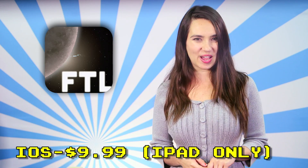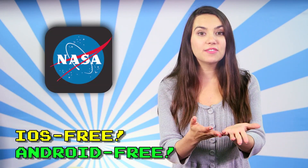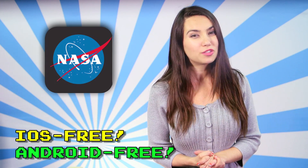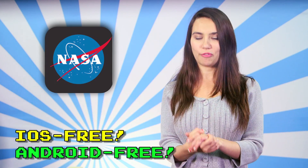It's $9.99 on iOS. And of course, for everything you ever needed to know about space ever, there's the NASA app, free on both iOS and Android, that gives you the latest and greatest on what NASA has been up to. Info, pictures, videos, live feeds, news stories, and more are available through this app.